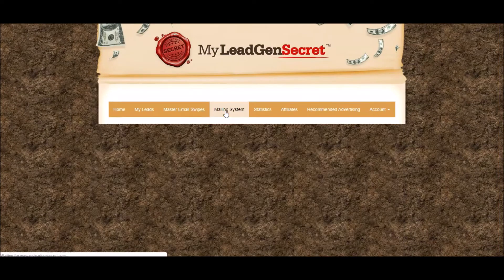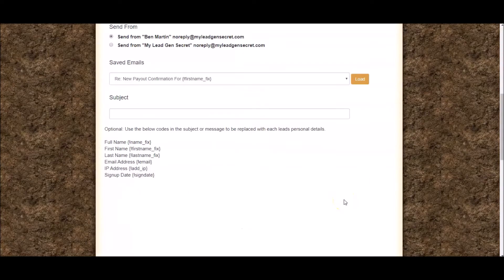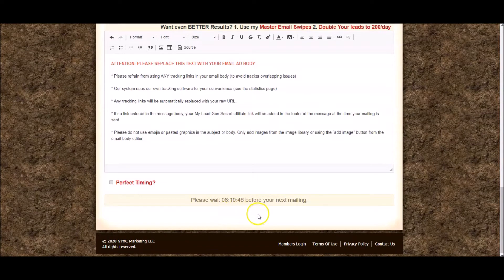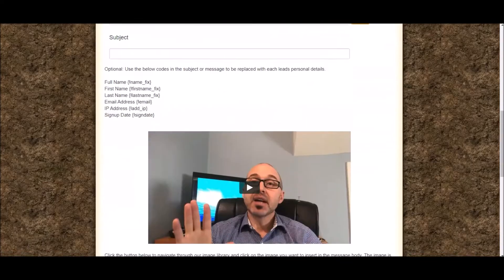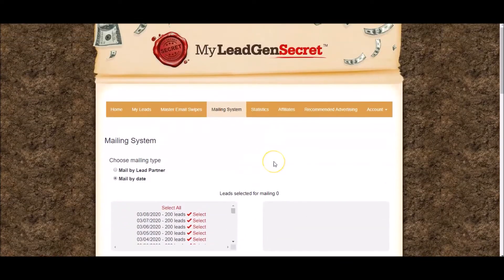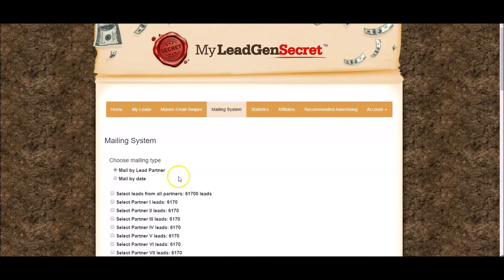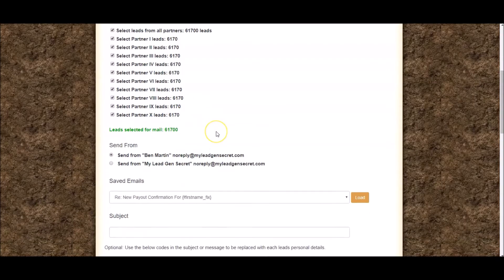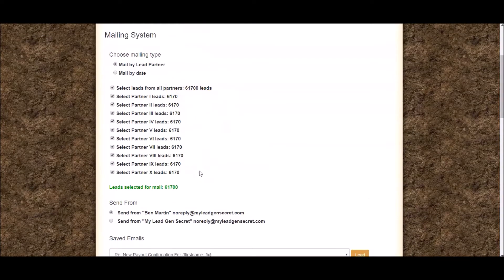Then you've got the mailing system. I mailed out already less than 24 hours ago, so I have to wait another 8 hours and 10 minutes before I mail again. You can only mail these leads once per day, and the reason for that is it stops people from spamming and ruining the entire system for everybody. I'll quickly show you how the mailing system works — you come in here and select 'mail by lead partner.'